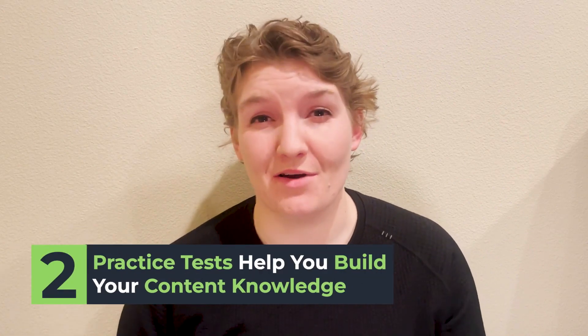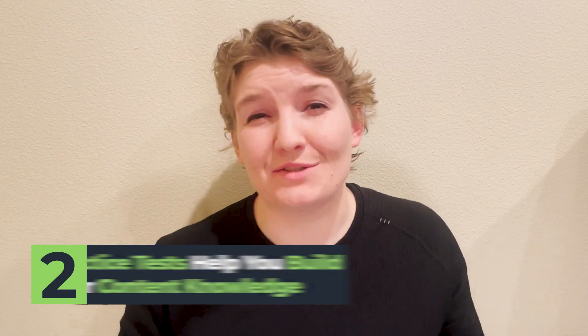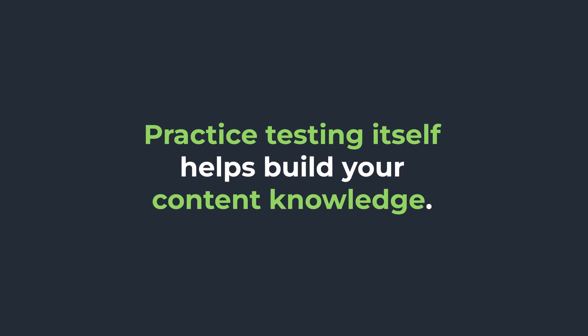Another key thing that practice tests can be great for, that a lot of people don't initially realize, is building your content knowledge. I was really similar to a lot of students — you might feel this way as well — where I thought I couldn't start taking practice tests until I was an expert on all of the content. But what I didn't know at the time was how much practice testing would help me actually build my content knowledge in and of itself.